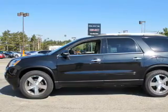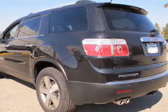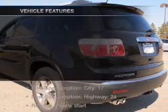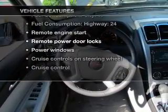Anti-lock brakes help you bring your vehicle to a safe stop. Heated seats comfort you on cold winter days. Pamper yourself with memory settings, and with these notable features, you won't want to miss out on the opportunity to own this amazing ride.